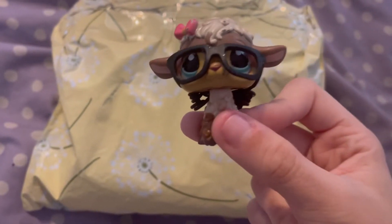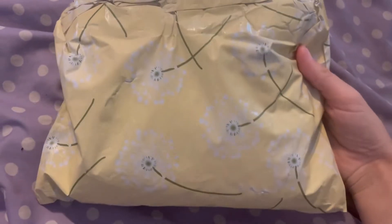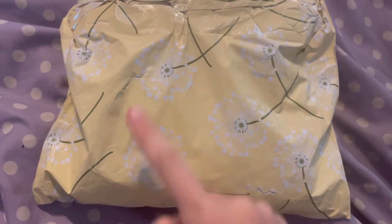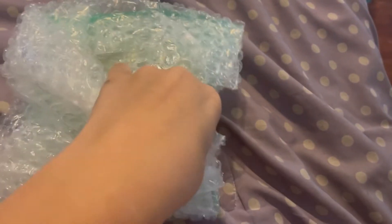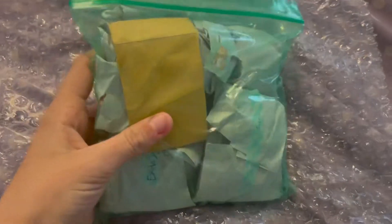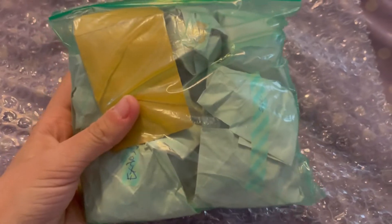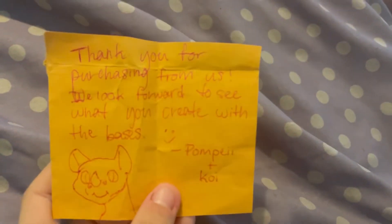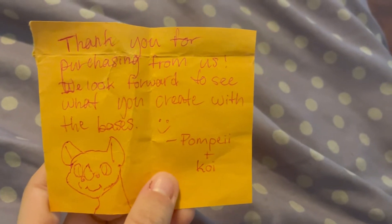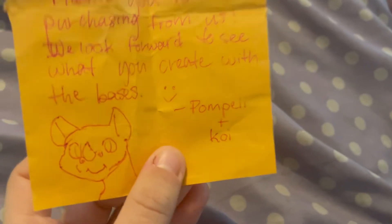Here's the package — it is so cute, it's yellow and it's got these little dandelions on them, absolutely adorable. I just got it open, and inside it all comes in this little bag. First we have this absolutely adorable note. It says: 'Thank you for purchasing from us, we look forward to see what you create with these bases. Pompie plus koi.' And there's a little drawing — oh my goodness, so cute!